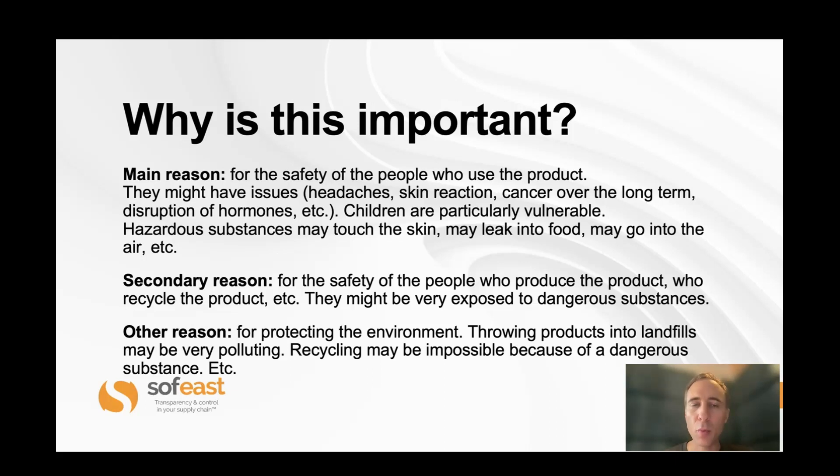So why is this important? When you put a product on the market you need to make sure it's safe for users. You don't want it to cause cancer if people are frequently in contact with the product, for example. This is especially true for children — they are particularly vulnerable. They tend to take products, put them in their mouth, etc. But it's also important for adults, for everybody.